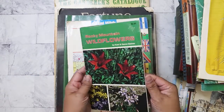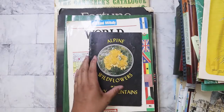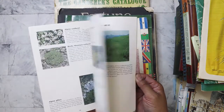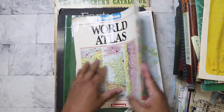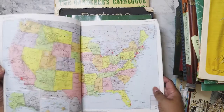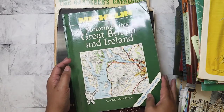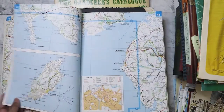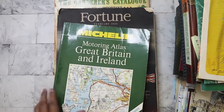Rocky Mountain Wildflowers is going to Clarissa for her junk journal stuff. Here's some more wildflowers. This atlas is also for Clarissa — she told me she needed one, and I opened it right to the Philippines. There's also a Motoring Atlas of Great Britain and Ireland, which I thought was interesting. I wonder how much has changed since it was published — I'll probably give some of that to Clarissa too.